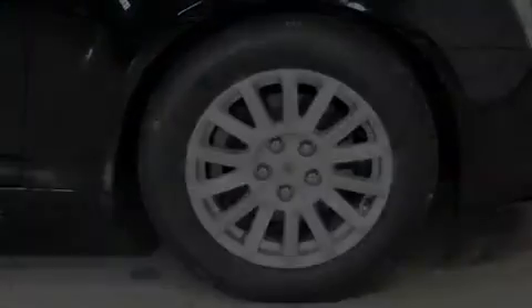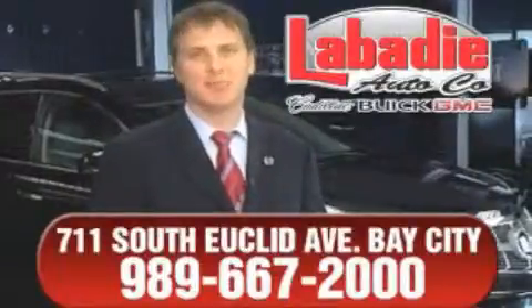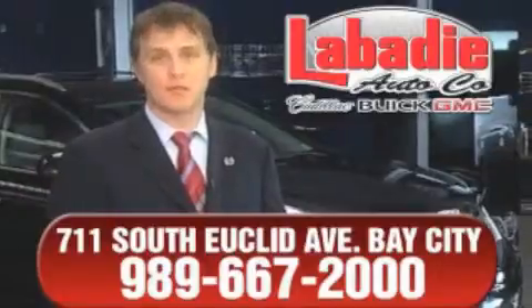We invite you to contact us today to learn more about this vehicle. Hi, I'm Mark Labadee and I'd like to personally thank you for visiting our website. We're a family-owned business and have been doing business for over 60 years in mid-Michigan.